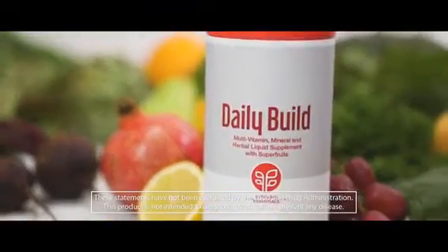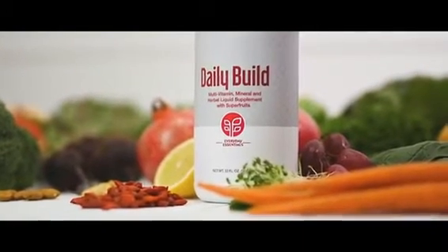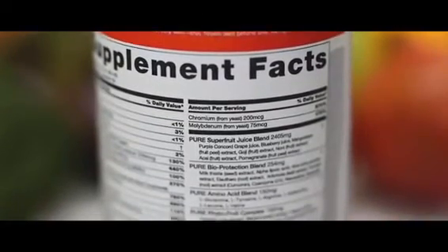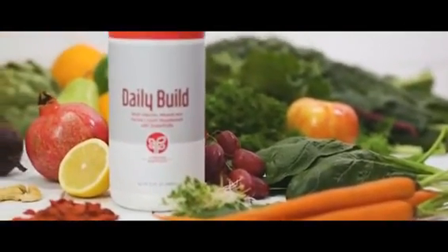When you look at the typical multivitamin on the market today, there are several things that truly make Daily Build light years better — primarily how packed it is with vitamins and minerals, with antioxidants, and how amazing it is across the eight different blends. It's simply not what I've ever seen in any multivitamin on the market anywhere. I'm proud that here we can offer our family, our friends, and those we love a product that truly is well beyond anything else on the market.